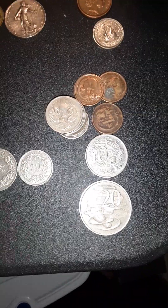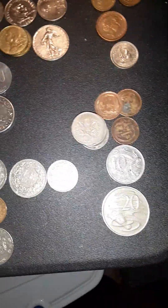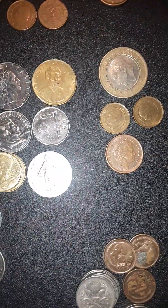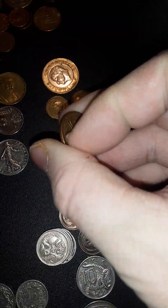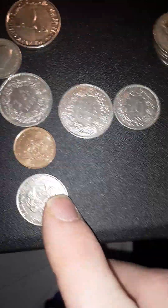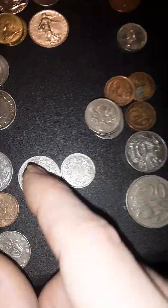My most recent Coinstar pulls include some Australian coins. I also found a Caribbean coin, a New Zealand coin, three coins I believe are from Turkey, one from Singapore, and one from Trinidad — it actually says Trinidad on it.